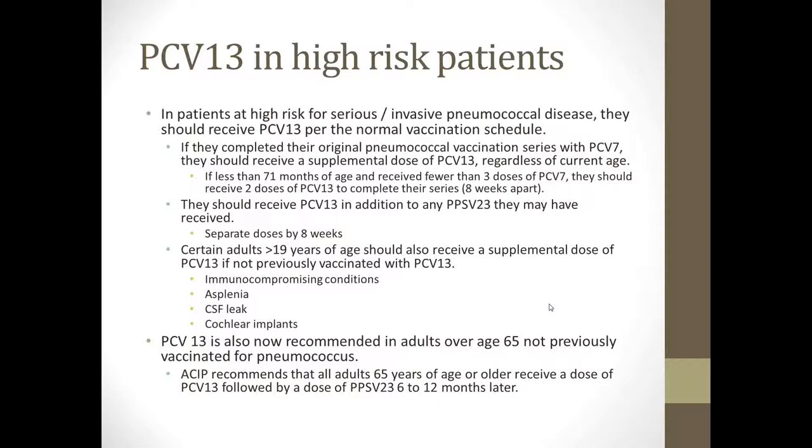Recently, PCV13 or Prevnar 13 has been recommended for adults over age 65 who were not previously vaccinated for pneumococcus. All adults 65 years of age or older will receive a dose of PCV13 followed by a dose of Pneumovax or the polysaccharide vaccine 6 to 12 months later.